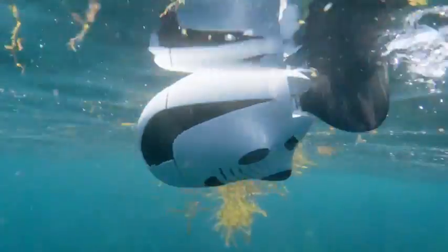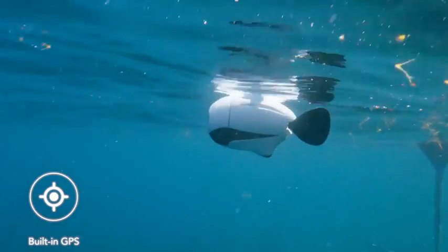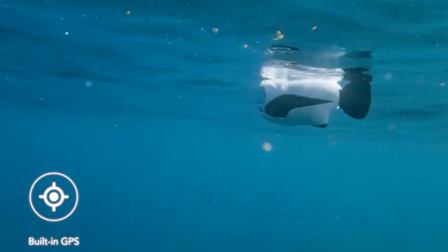At any time, if Biki is low on power or losing signal, it will come back to the surface. The GPS positioning system will lead it back to the launch spot.